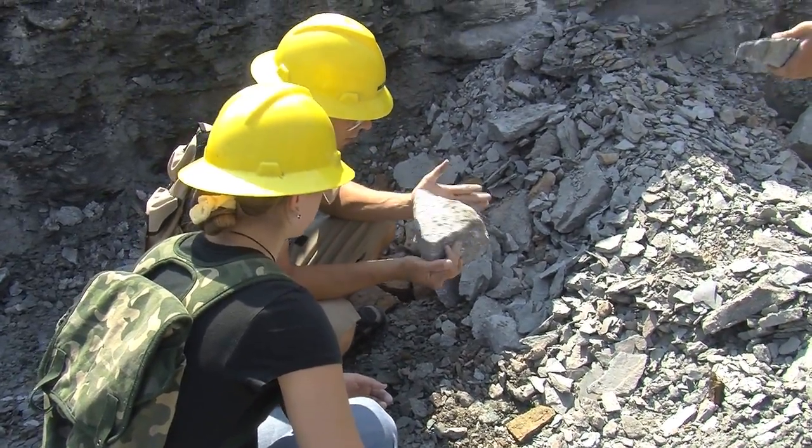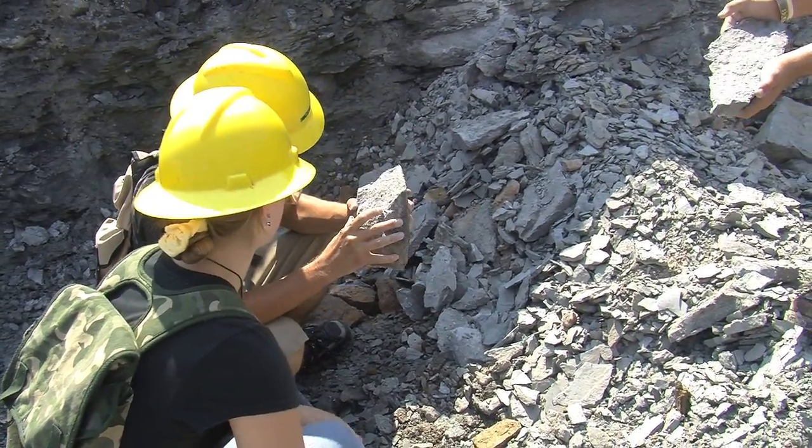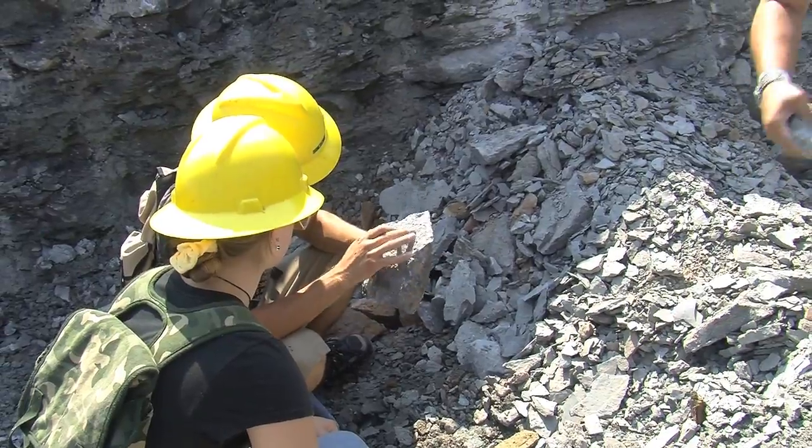I came by yesterday with two of my colleagues and we looked over the site and decided it would be an ideal place to start the first class of introduction to paleontology.